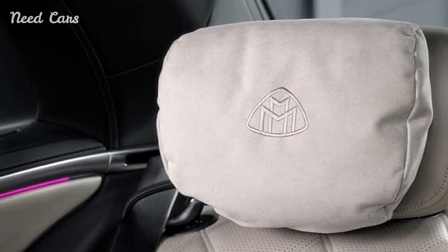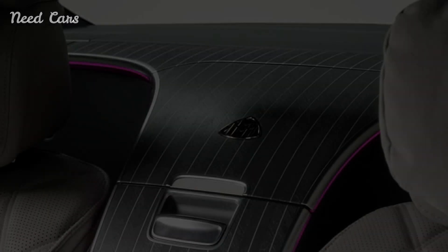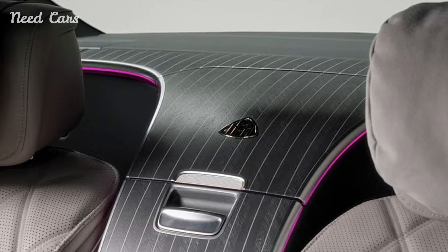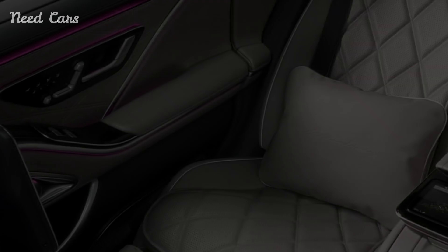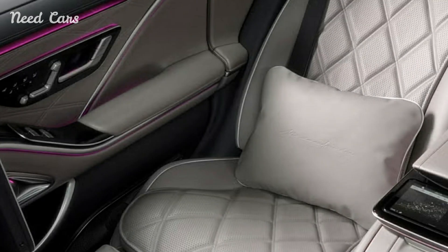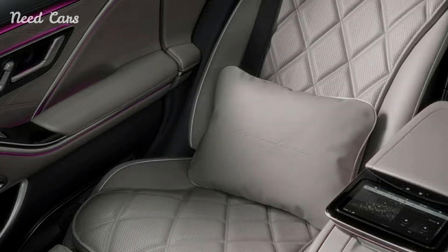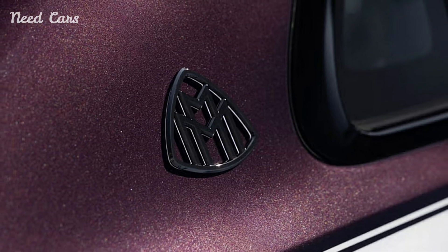The Mercedes-Maybach S680 Edition Nordic Glow is more than just a car — it's a statement of luxury, exclusivity, and refined taste. With its unique design inspired by the serene beauty of Nordic landscapes, powerful V12 engine, and limited availability, the Nordic Glow Edition stands as a testament to Mercedes-Maybach's ability to blend tradition with modern innovation.